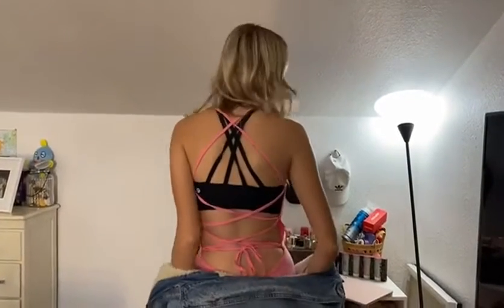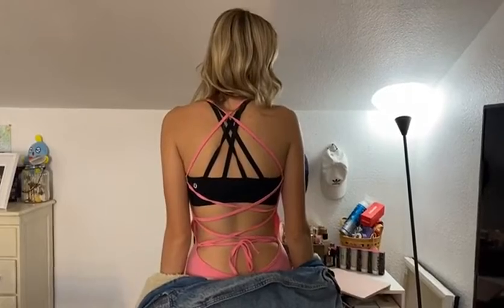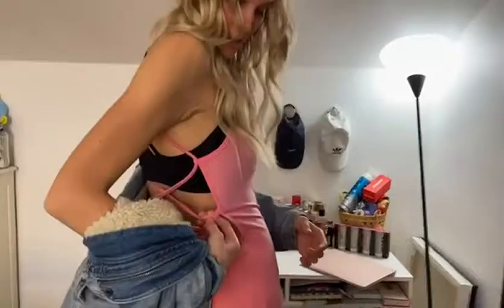I tied each one individually on my back and you just tie it into a bow at the bottom. You just have to string it through each one of these strands right here. And yeah, it's pretty comfortable. You could wear it as a casual outfit or you could dress it up — your option. Thank you.